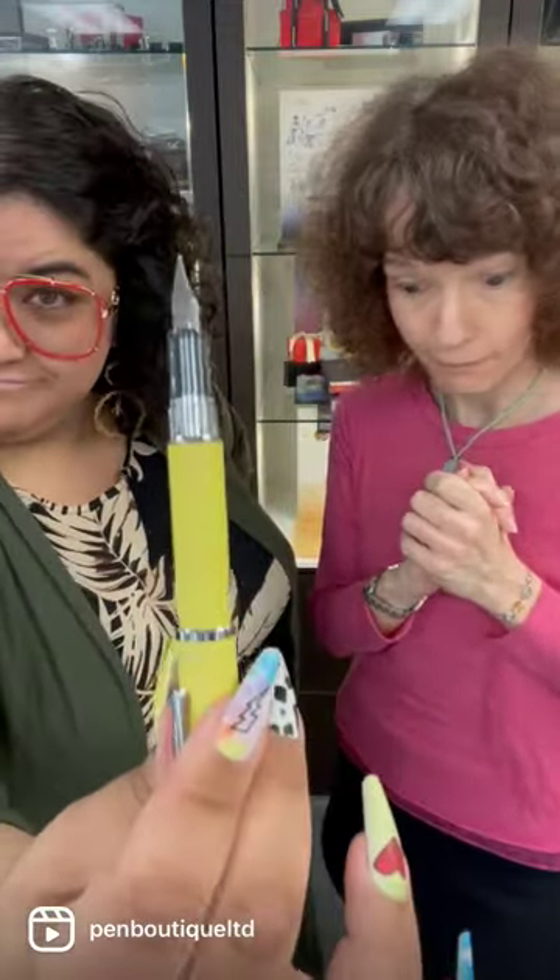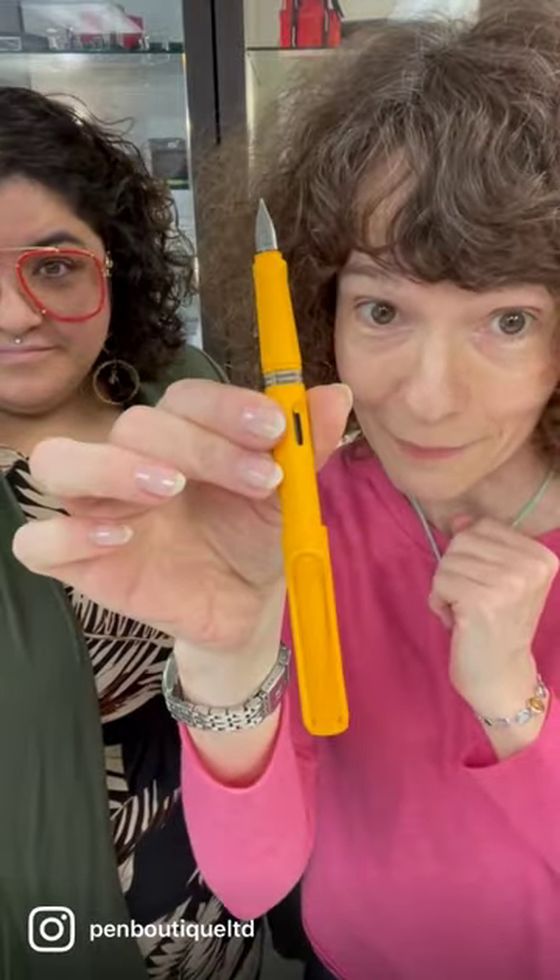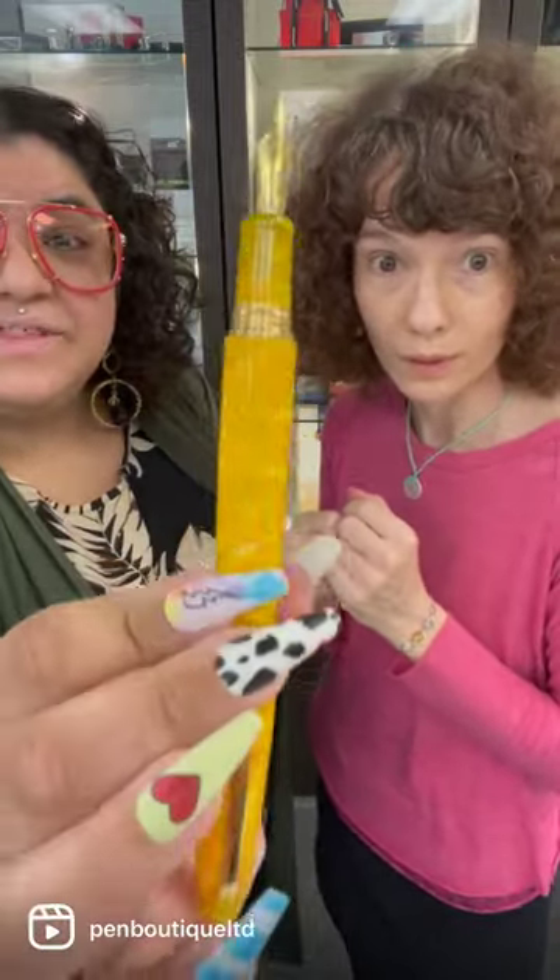We are going to kick it off with the Platinum Procyon in Citron. Next, I've got the Lamy Safari in Mango — that's quite a beautiful marigold yellow, isn't it? Next up, we have the Estabrook Esty in Sunflower. Gotta love that. Very nice.